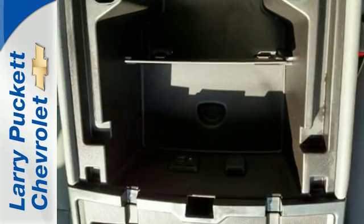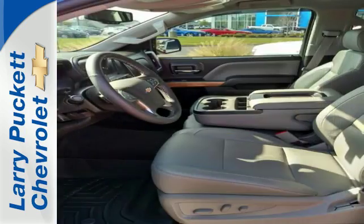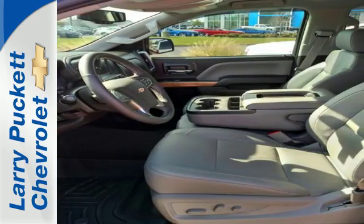Stabilitrack, electronic sway control, hill start assist, and an intelligent Ecotec 3 engine give you the tools to trailer efficiently and effectively.